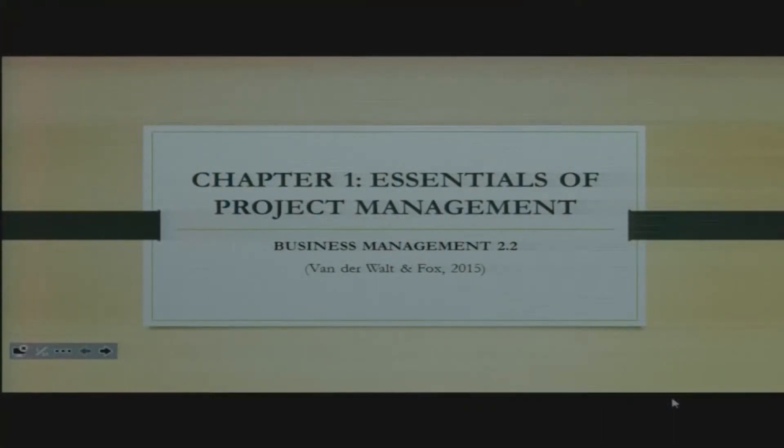In Business Management II, we've got two modules. The first module is on financial management. The second module is project management, which is what we will basically be lecturing this semester.